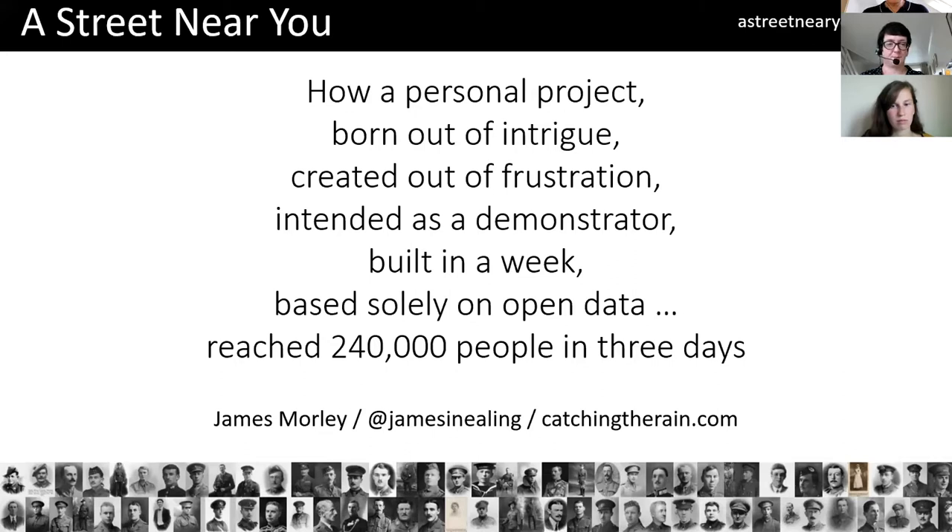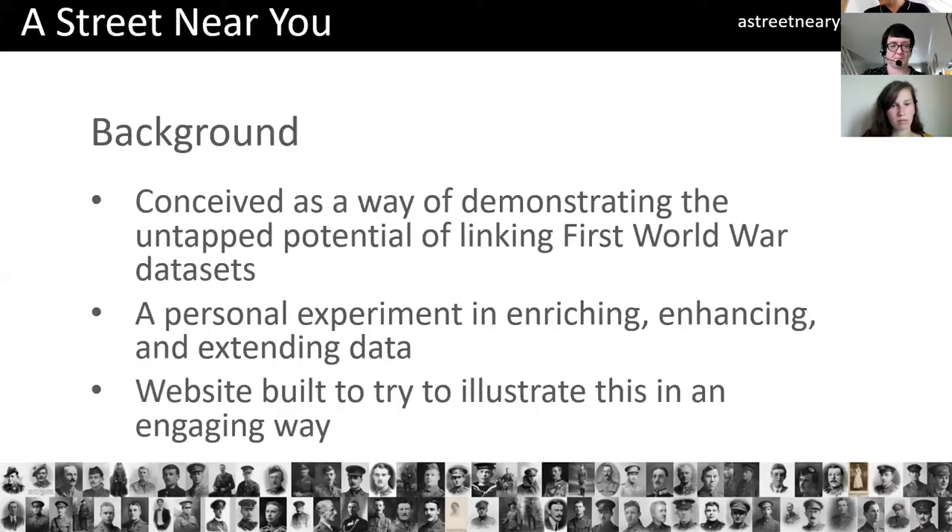A Street Near You was a personal project of mine. I'd been working at the Imperial War Museum but had subsequently left. It was a frustration because the First World War centenary projects that I'd seen had all been working independently, and I think that's a common theme in our sector. What I wanted to do was look at that untapped potential I felt there was between linking up these data sets — enrich it, enhance it, extend it. The website was built the week before just to illustrate it in an engaging way and was never intended as anything more than a demonstrator of the concept. But as you'll see in a moment, it went on to be an awful lot more than that.